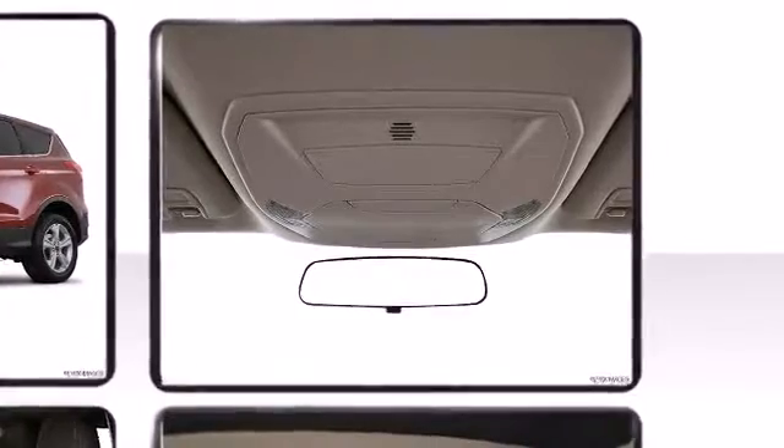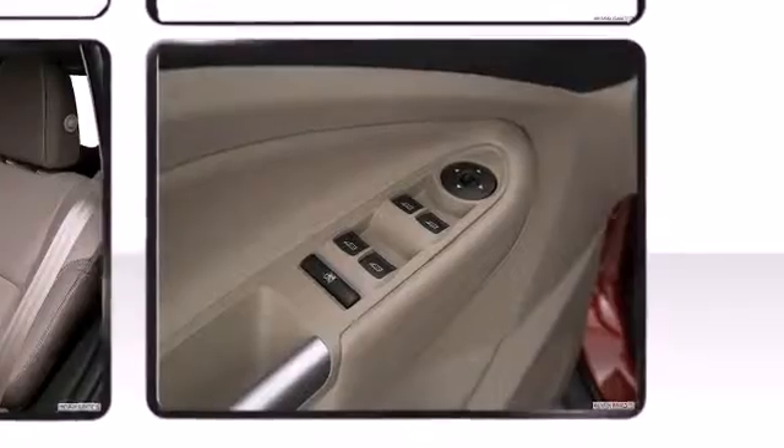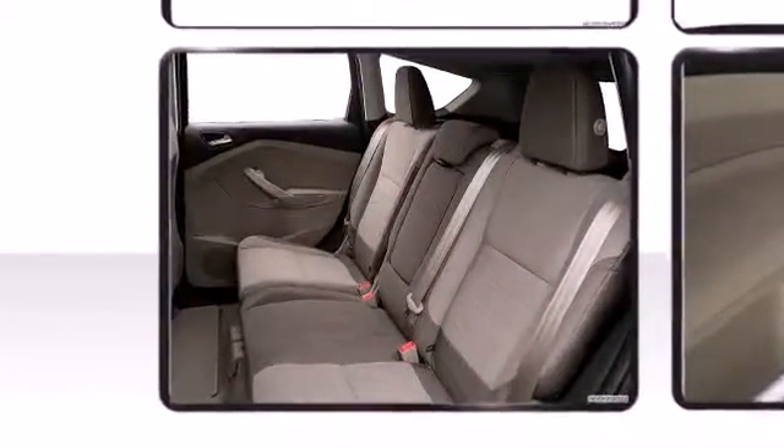Top features include front fog lights, one-touch window functionality, a tachometer, a trip computer, rear wipers, and more.